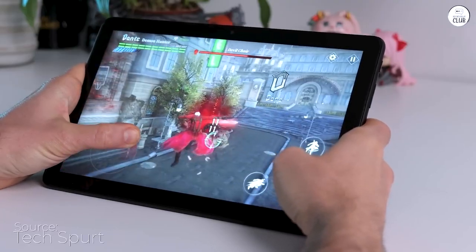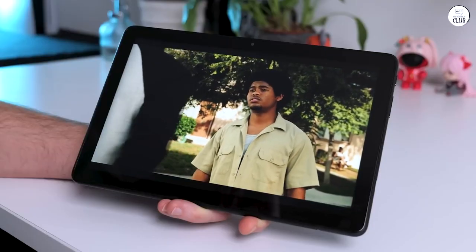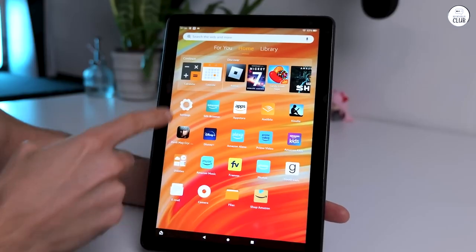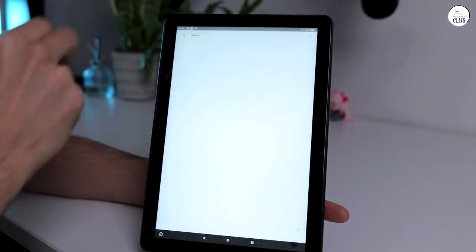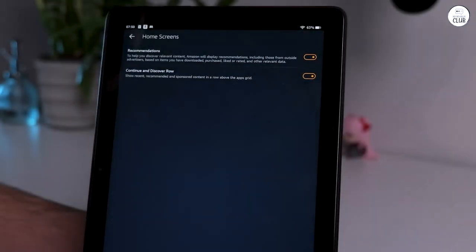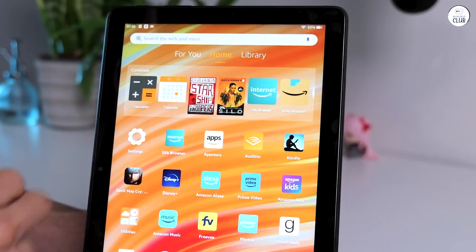Speaking of Kindles, they're fantastic for children, especially when coupled with a game and app subscription. However, the downside of Kindle Fires is their limited app store. While it suffices for my video streaming needs with Netflix, Prime, and YouTube, I found it lacking when I wanted to access certain apps like the NFL app for watching games.